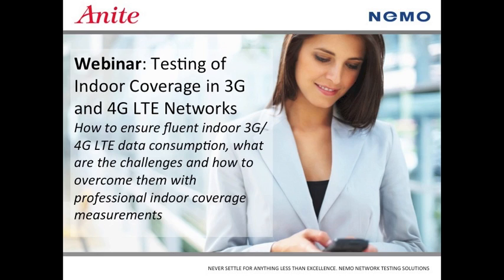Thanks, Kyle. Today we're going to be talking about Testing of Indoor Coverage in 3G and 4G LTE Networks — more specifically, how to ensure fluent indoor 3G and 4G LTE data consumption, what the challenges are, and how to overcome them with professional indoor measurements.